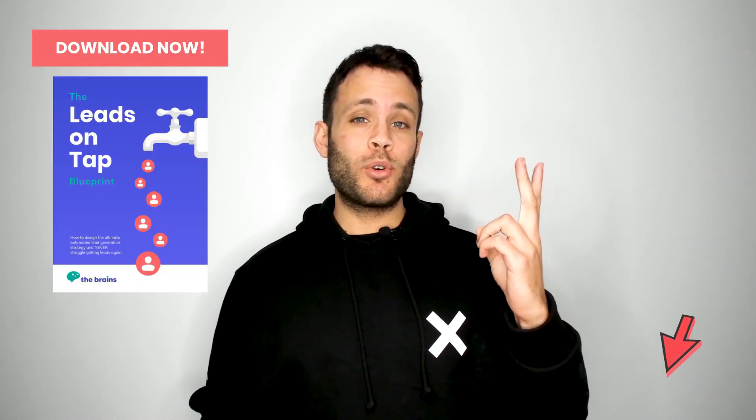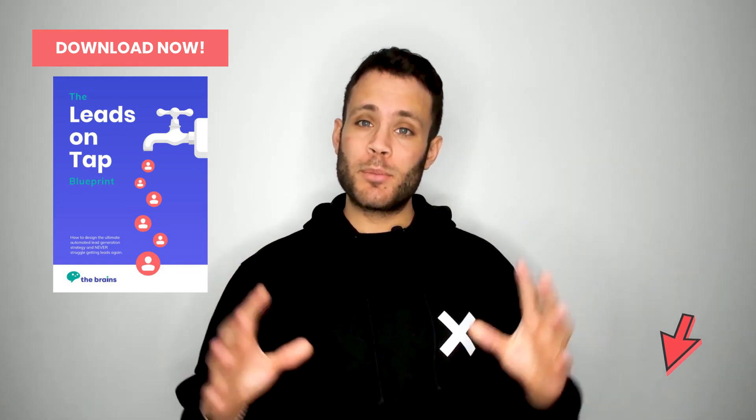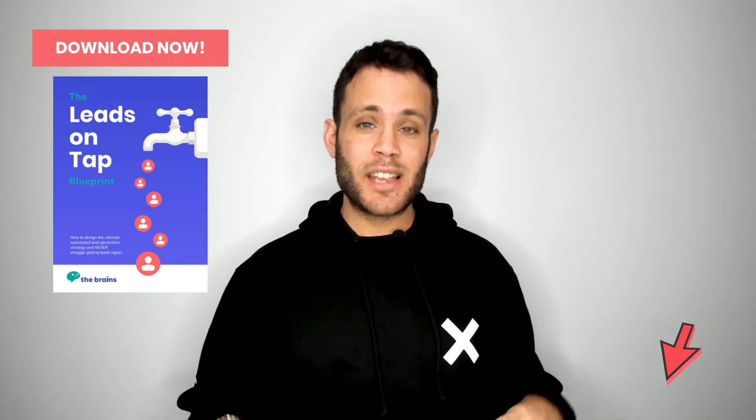Before I crack on with my four key picks, if you are looking to generate leads on LinkedIn, I have down below in the description box my Leads on Tap blueprint, which uses LinkedIn marketing automation and content strategy to get maximum results. Everything I'm about to say is bonus icing on the cake, but if you want that download, go check the description box below.